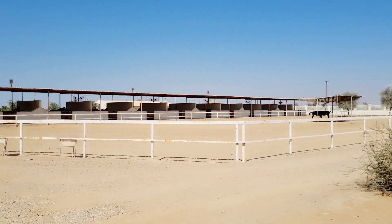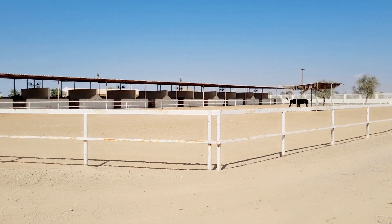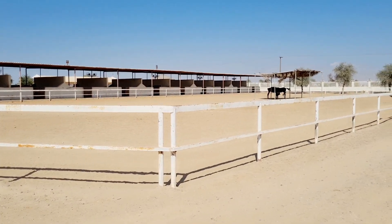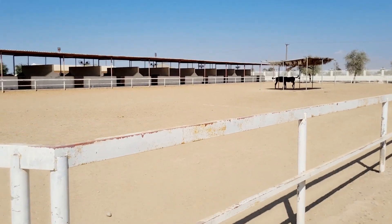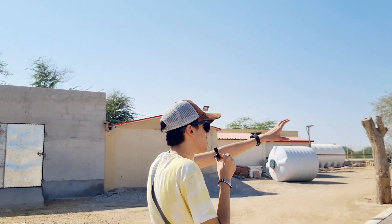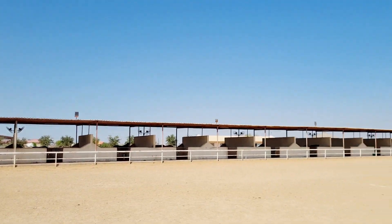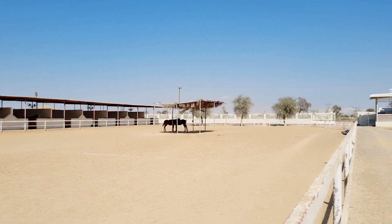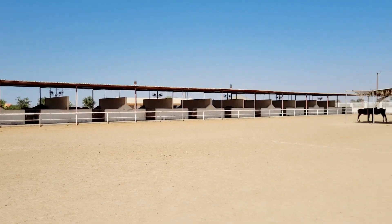As you can see, this is the horse riding place. We have more horses on that side, and we have different types of birds on that side as well. I think let's go to the birds.